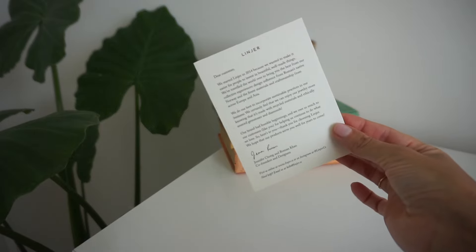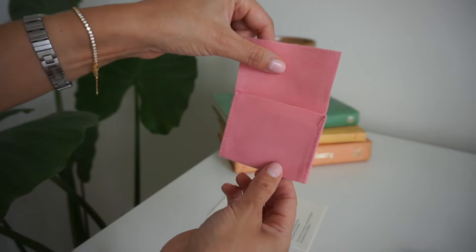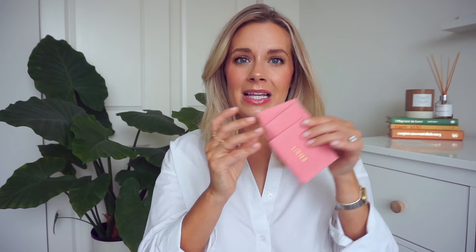They also do sustainable packaging, which I absolutely love. I keep the bags sometimes when I go on vacation — they're nice little velvet bags, perfect for keeping your jewelry when traveling, and also great for gifts. If you're ever giving someone a nice gift for a birthday, Christmas, anything like that, these are so cute. And I love the baby pink color.